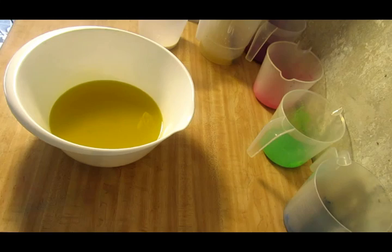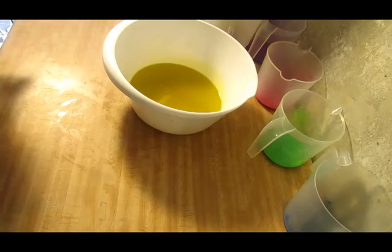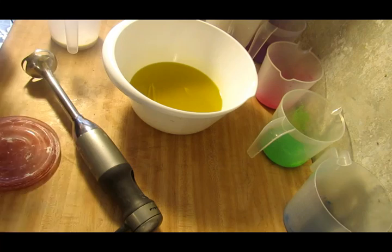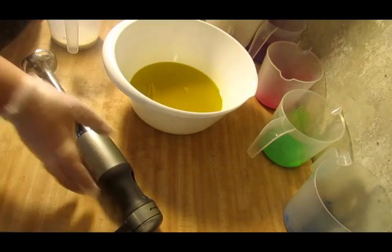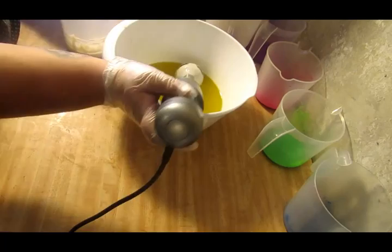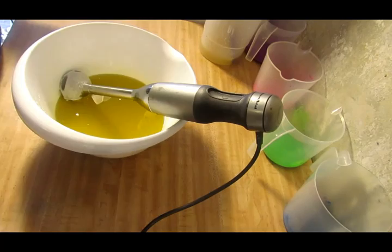I forgot my stick blender and I forgot to blend in my Kaolin clay, which I usually blend in with my milks. Let me do that real quick — it's easier to blend in with the milk. The milk I have is oat milk. Let me go ahead and get my Kaolin clay and oat milk in.